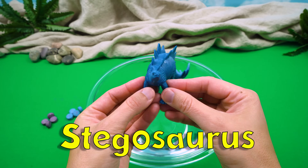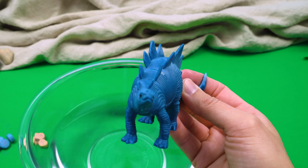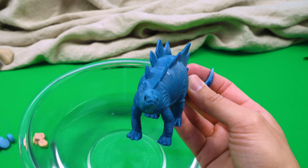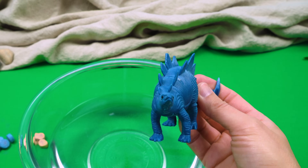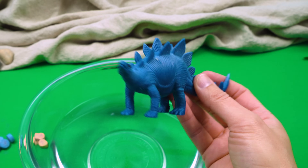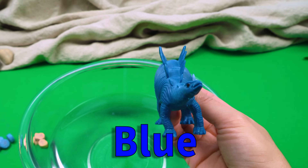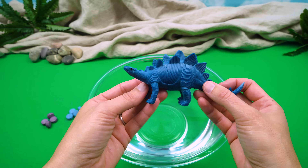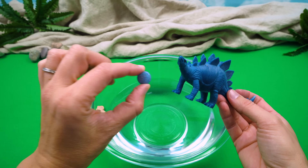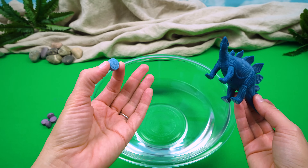What color would you like the water to be? I would like the water to be blue, like I am. Oh, that's a great idea, Stegosaurus. Okay, let's drop in a blue tab and see what happens.